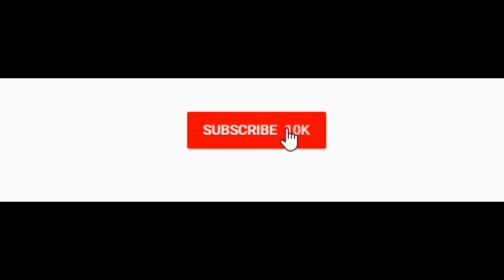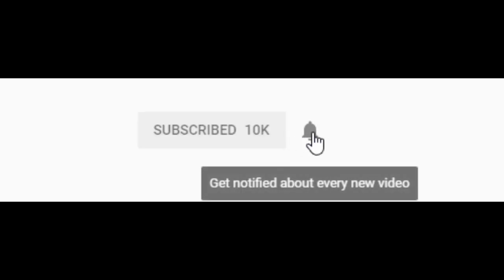I hope you guys enjoyed that video — be sure to click that subscribe button for more content and hit the notification bell if you'd like to be alerted whenever I live stream or upload. Thanks so much.